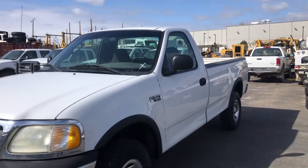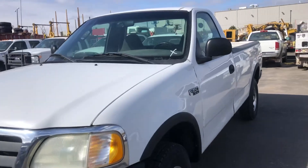Hi folks, Matt Smith, Smith Sales Company Auctioneers in Miles City. Today we're in Billings.